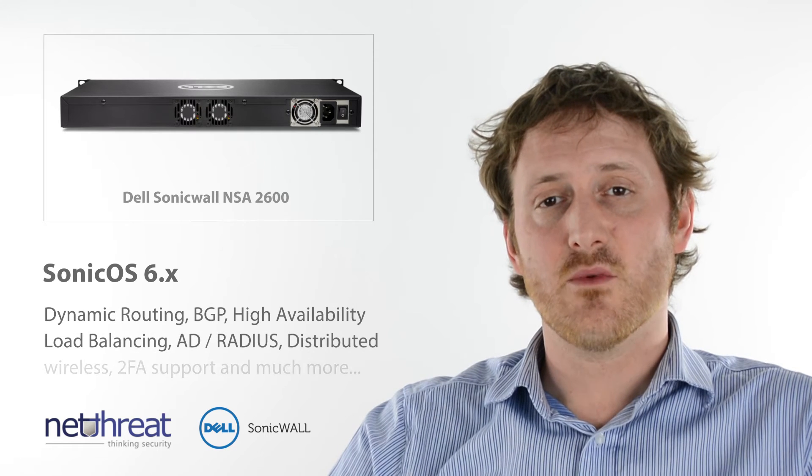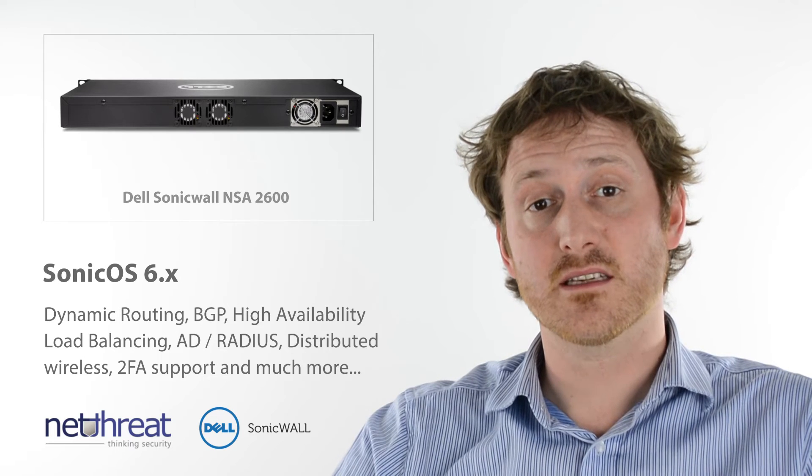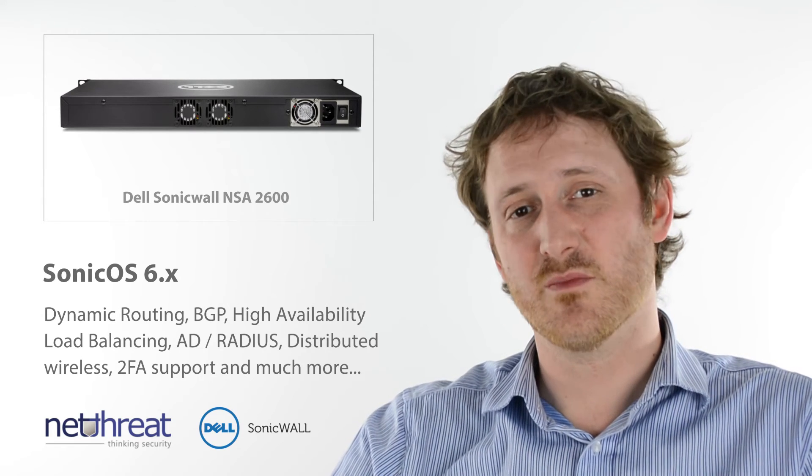SonicOS 6 also delivers many network services, including dynamic routing, policy-based management, high availability, load balancing, integration into AD, distributed wireless and much more. Call us to chat about your specific requirements.